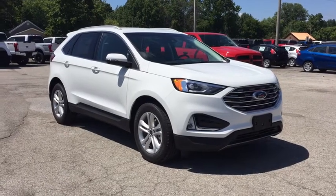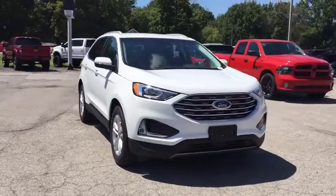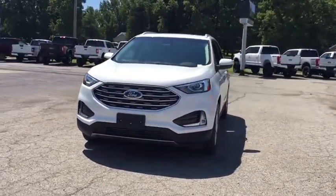We are pleased to show you the 2019 Ford Edge. Thrills with more power and MPG. Either way, you're in for an exhilarating experience with Ford Edge.